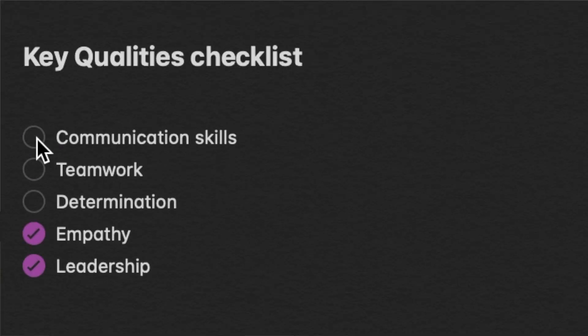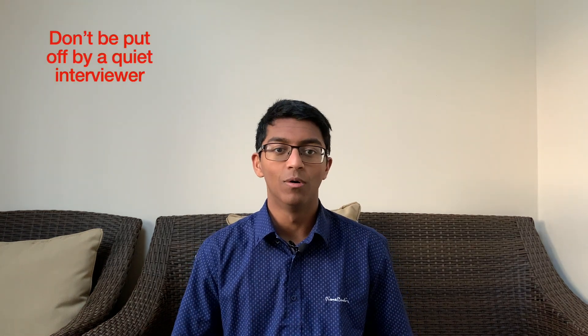Just some general advice to bear in mind about MMIs. The university website often tells you what skills they are going to be assessing, so be sure to check them out so you can be developing these skills whilst you practice. Sometimes the interviewers in each station won't really say anything — they'll just expect you to get on with the task and be quiet. Don't feel put off by this. If you've finished your answer, you can just end it there. Don't feel you have to make up random waffle to fill the time.